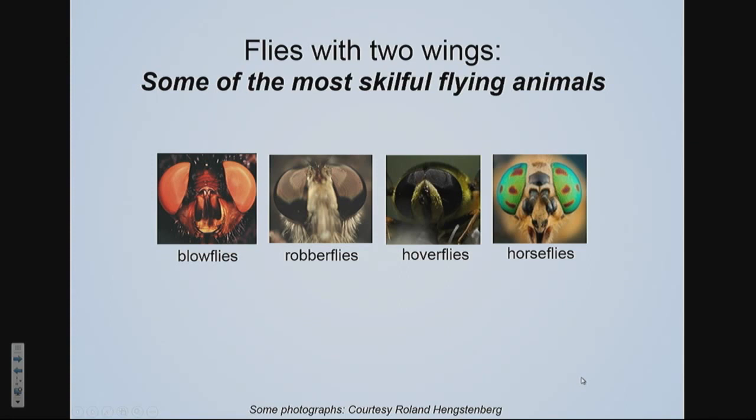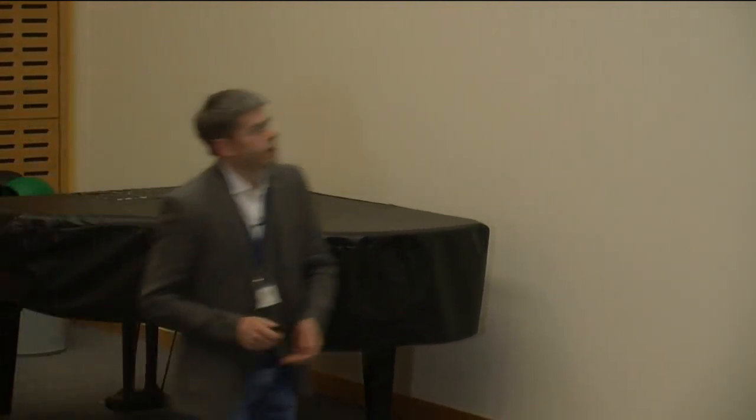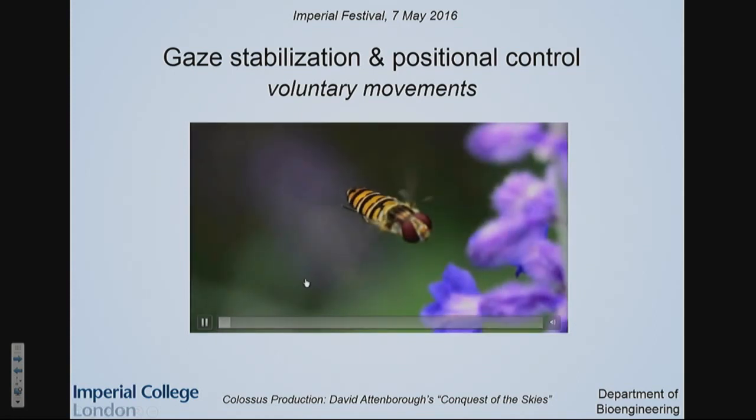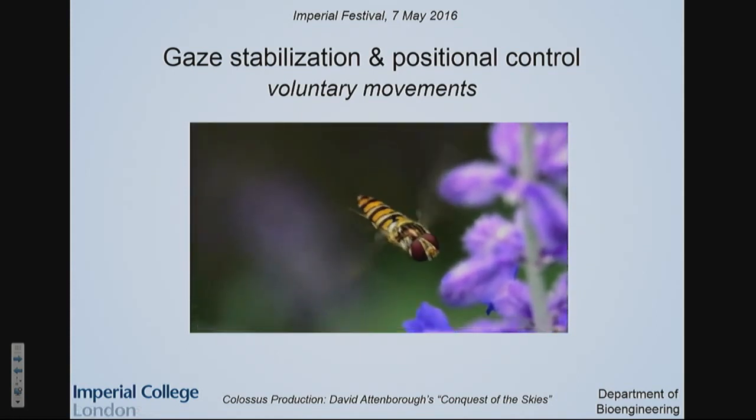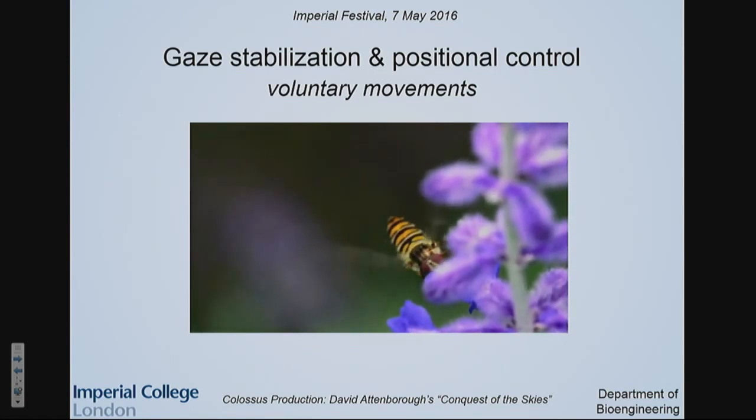So there's blowflies, robberflies, hoverflies, and horseflies, and they all fly in different ways, basically, because they solve different tasks, and it's quite amazing how they're adapted to do so. Here is a little example of how these hoverflies behave when you find them in nature. This is footage from a David Attenborough production showing how the hoverfly is in front of a flower, maneuvering left and right, almost like a helicopter, and it's really precise in its action.